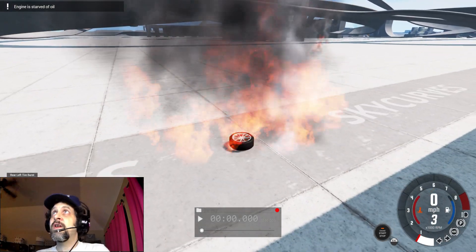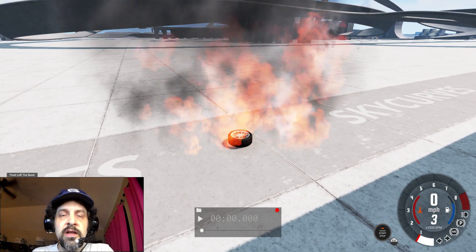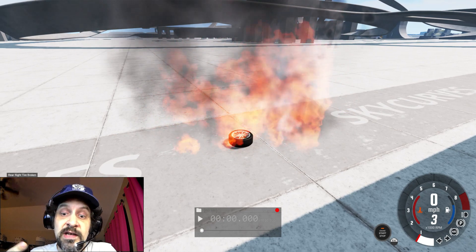Thank you for tuning in for this short Crazy Crashes video. Please make sure to check our other BeamNG videos — I do a lot of detailed editing on some of them, I do some behind-the-scenes, and I hop in once in a while just to destroy stuff. See you on the next video.